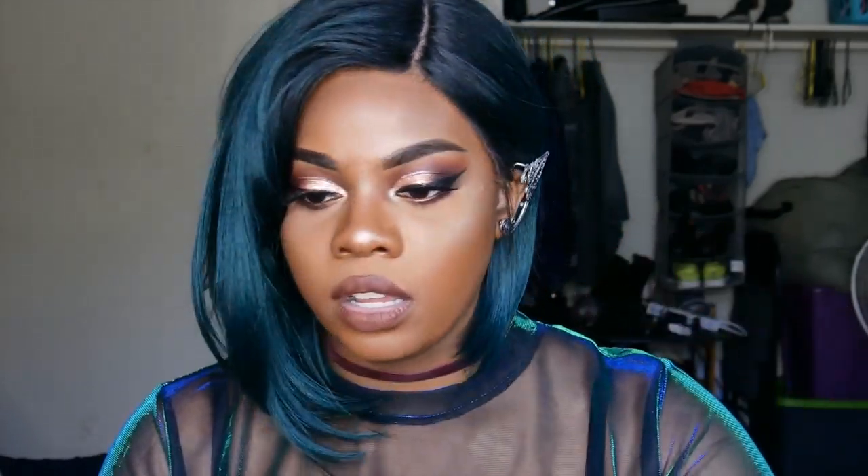The only thing is I kind of wish the bangs were cut a little different, but I could always trim it. The thing about wigs is you usually have to do some sort of customization — this is just kind of how it came and I'm not too mad at it. I could definitely do some type of fairy character with it.